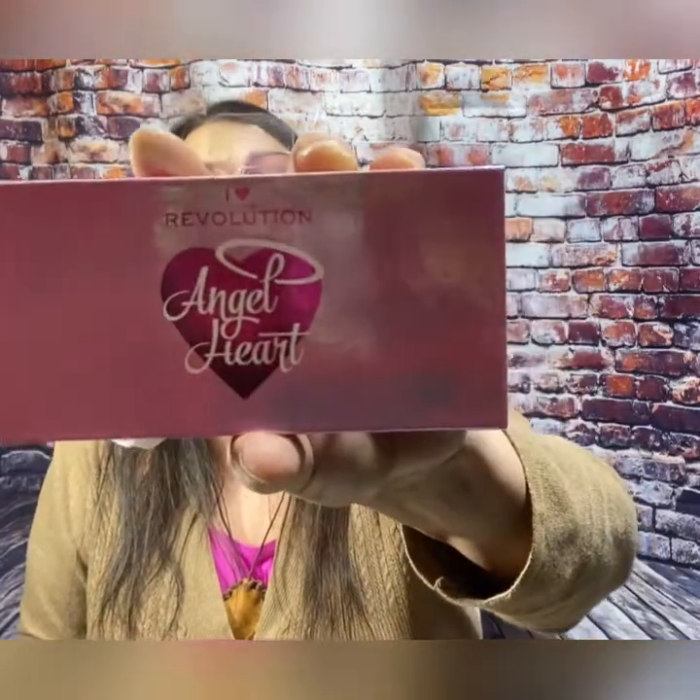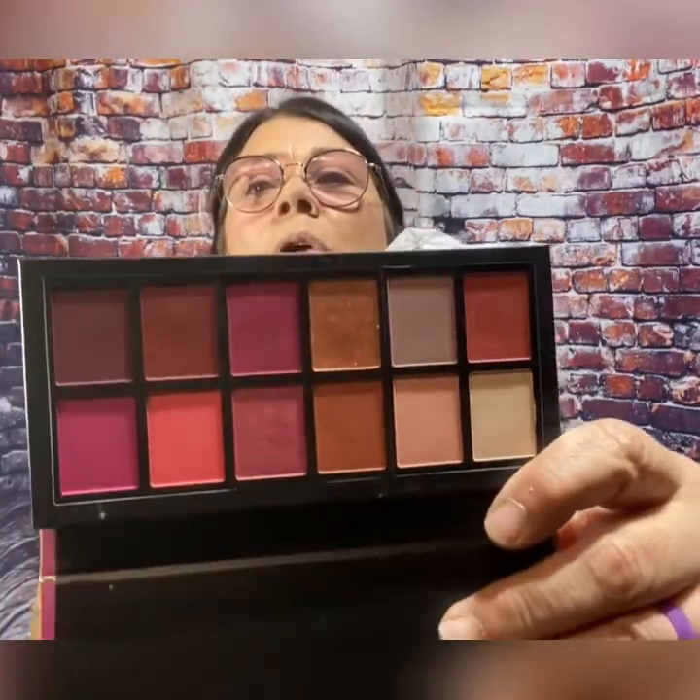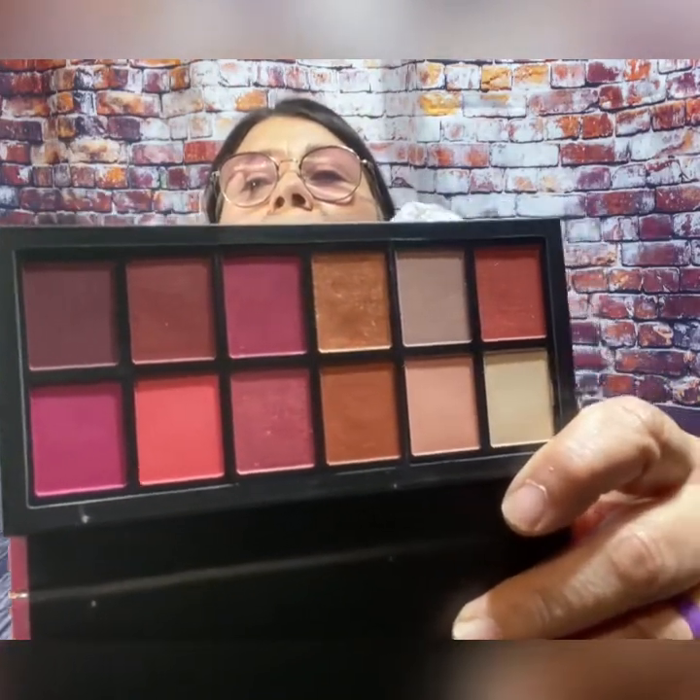And then another find — I found I Heart Revolution. This is their Angel Heart Palette. These are the shades inside. I had to check it out myself a little bit because I couldn't wait. There are some gorgeous shades in there. Let's see how they swatch. That's pretty — wow, they're very pigmented. I'd say this is another great score.